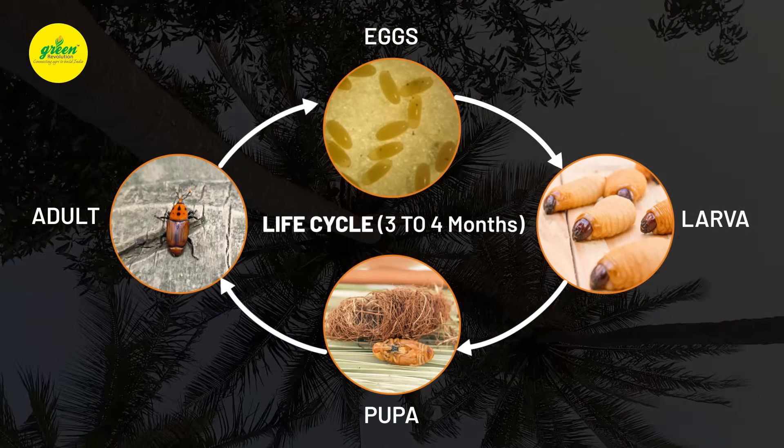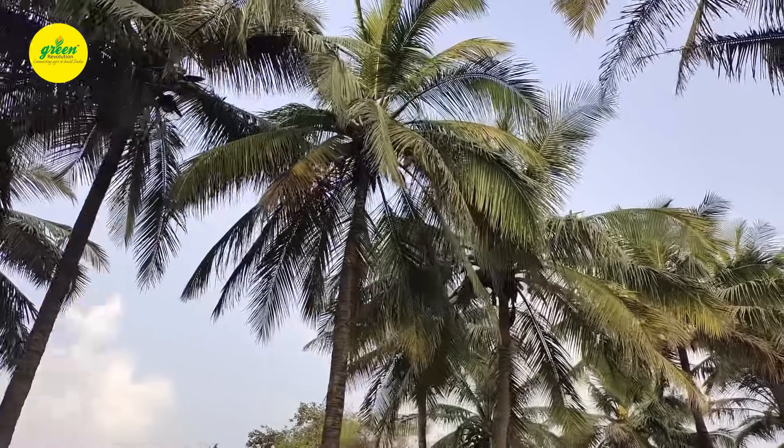If infestation takes place, the whole plant can be treated. Now we are going to see how to use a pheromone trap for management of red palm weevil.